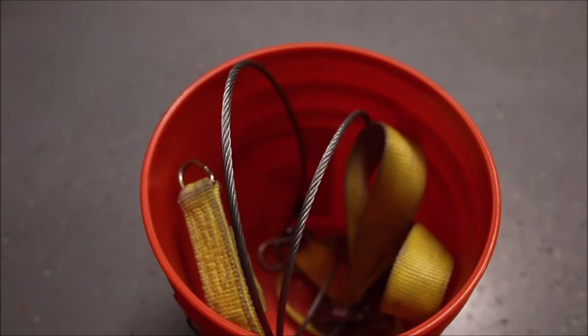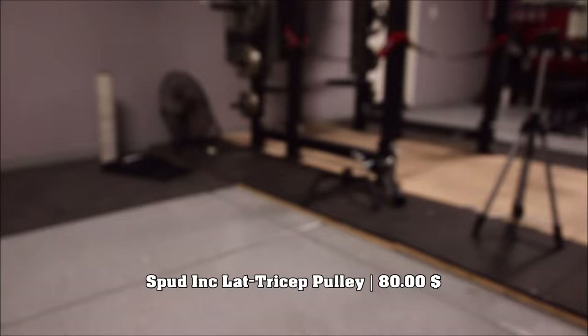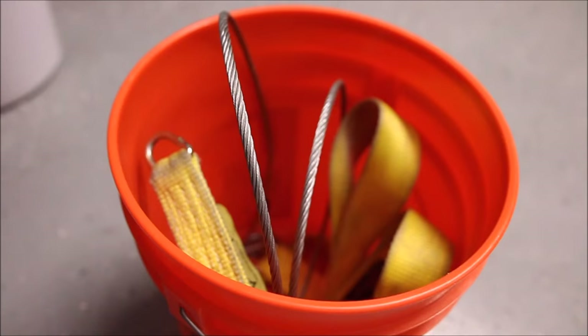This is the now-famous Spud Ink lat pull-down attachment. I was gonna buy a lat pull-down machine, probably put it in that corner over there somewhere, but I decided against it. This is a great piece of equipment — a great alternative to a lat pull-down machine.